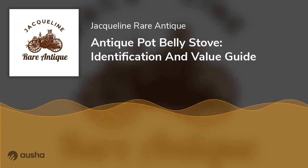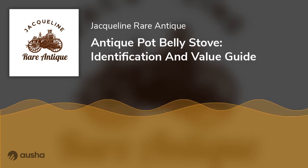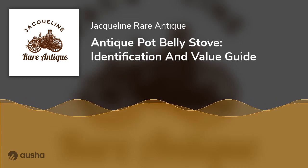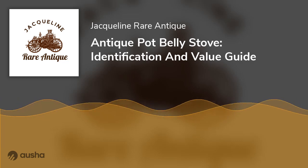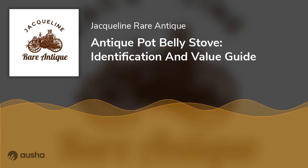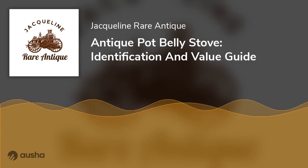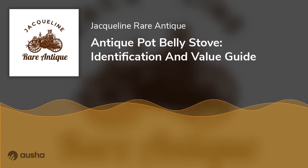The antique pot belly stove is most commonly associated with the American frontier and rural areas of the Appalachian region. With little need for extra cooking space, pot belly stoves have less mass than other stoves with greater thermal output and more freely traveled to America's newly settled frontiers. They also tended to be cheaper and more efficient, as money was often tight for people living in rural areas.